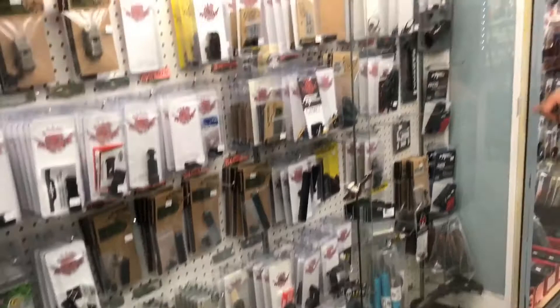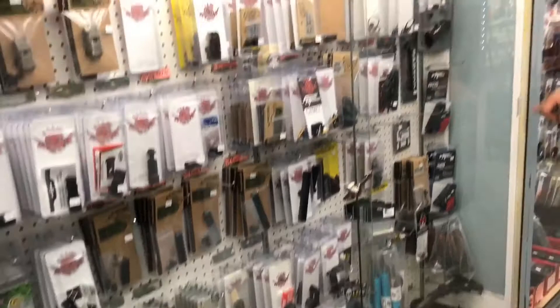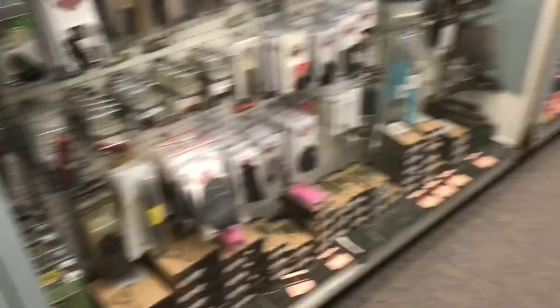We got that. MBUS sights here — OD green, flat dark earth, black. Stocks. I even got the pink ones here for Johnny. You guys know how that goes. We got to be gender neutral now, George, come on.